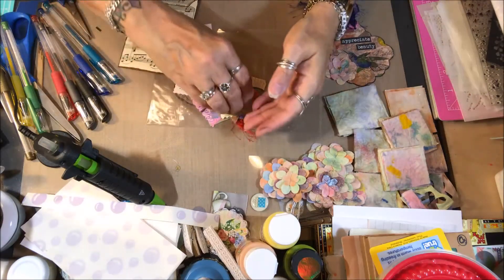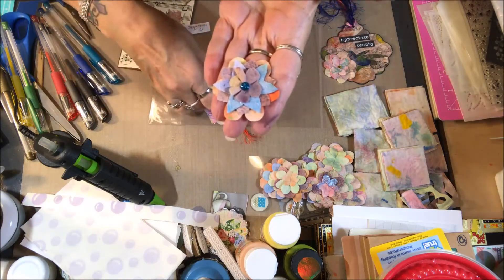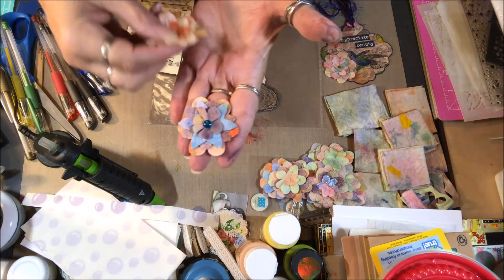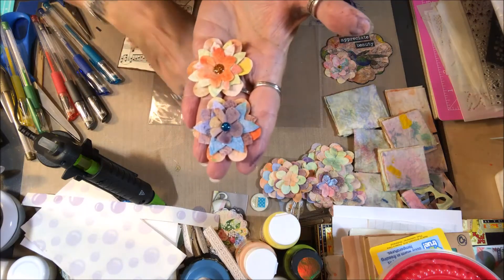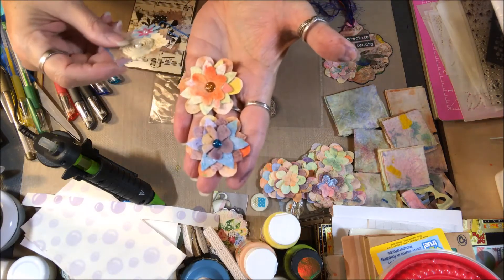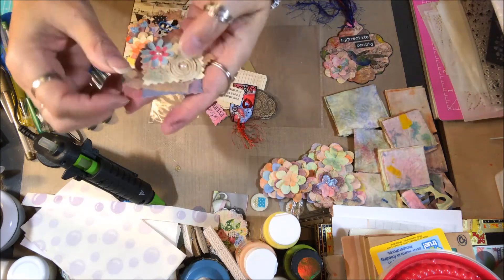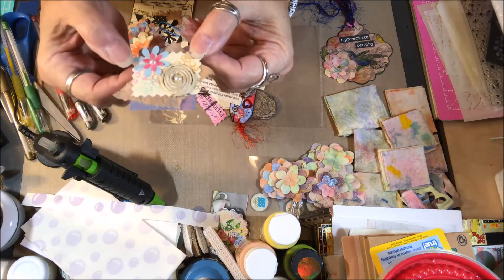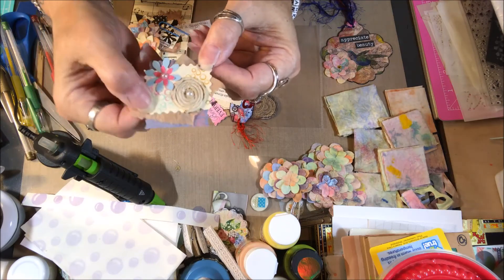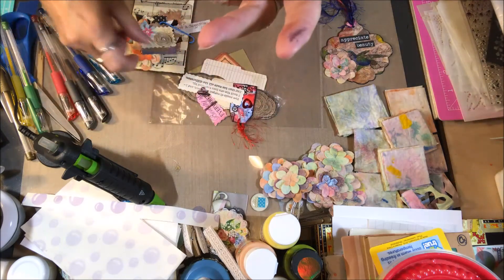I sent along a couple of these flowers — they're flat, so she'll be able to use them in her journal somewhere, hopefully. Here's another little embellishment that I've made just by layering up some scraps and things and a little piece of jute twine. I love making these — they're just fun to make, you just sit and relax.